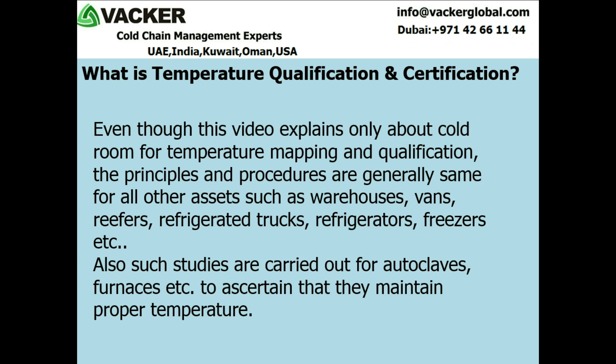Even though this video explains only about cold room temperature mapping and qualification, the principles and procedures are generally the same for all other assets such as warehouses, vans, reefers, refrigerated trucks, refrigerators, and freezers etc. Also, such studies are carried out for autoclaves, furnaces etc. to ascertain that they maintain proper temperature.